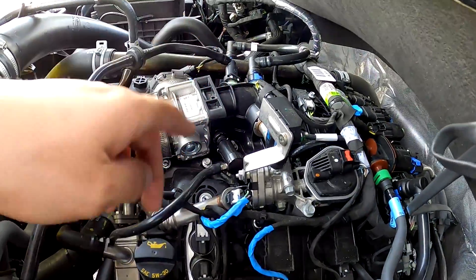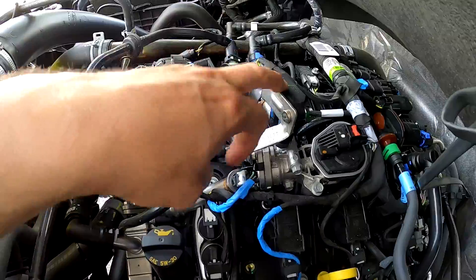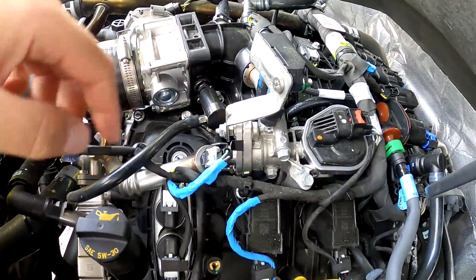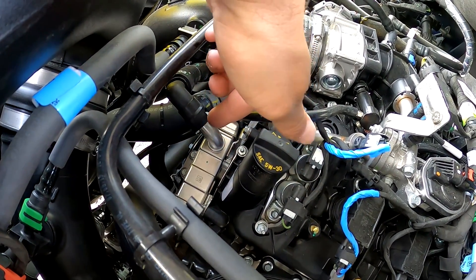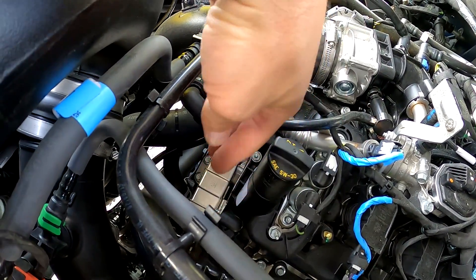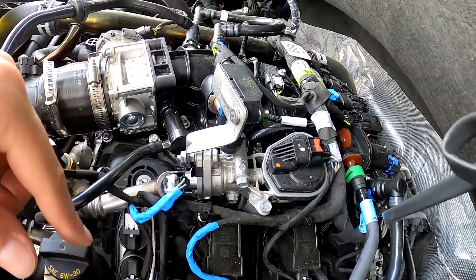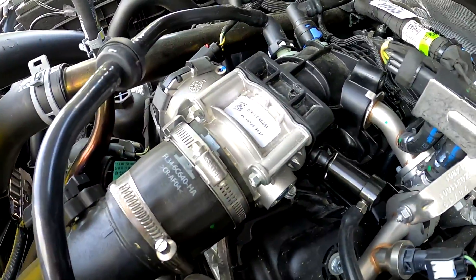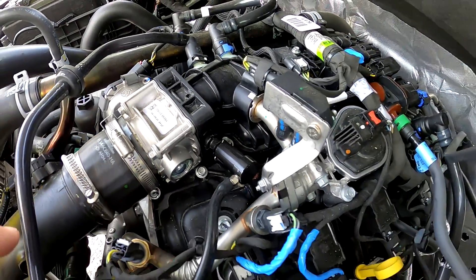We've got one, two, three, four sensors — and it looks like those are tied into the EGR system too — so at least four sensors, plus all the cooling system hoses running to it. This is not an uncomplicated system. You've got the control valve controlling how much exhaust gas is returned to the intake manifold.